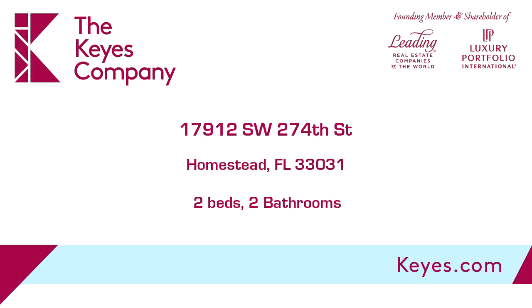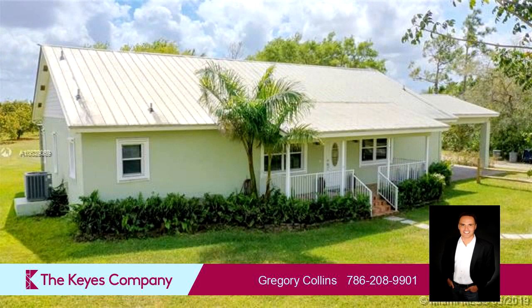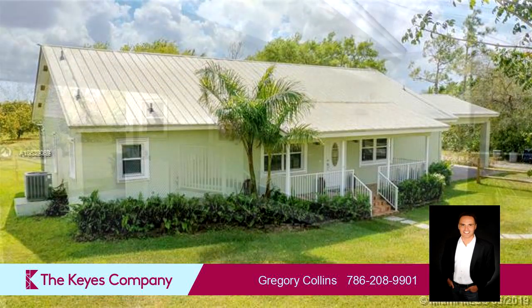This property is a two-bedroom, two-full baths, ranch. Interior features of this property include walk-in closets, wood flooring, vaulted ceilings, a family room, and a workshop.